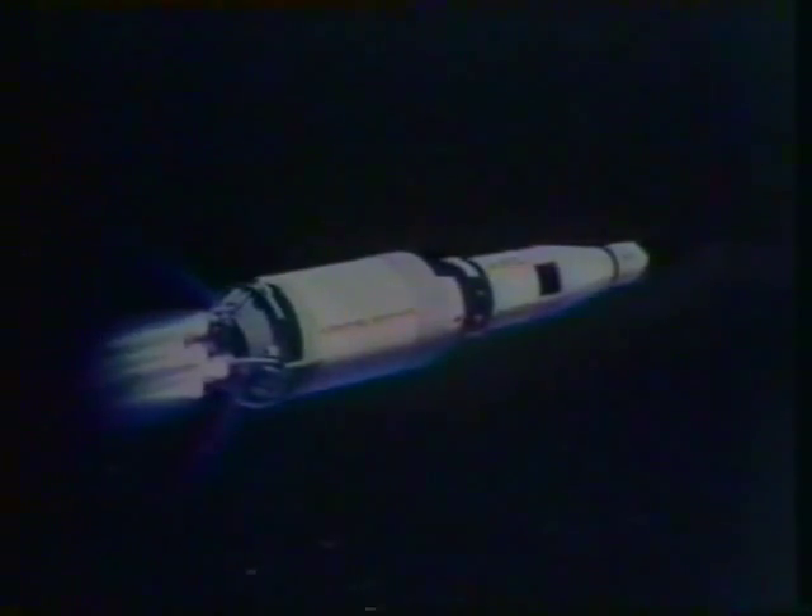We confirm skirt separation. Roger. Tower jettison — move 2, Jim, looking good. Move 2. Do you see the launch tower off? Now they can look out too.